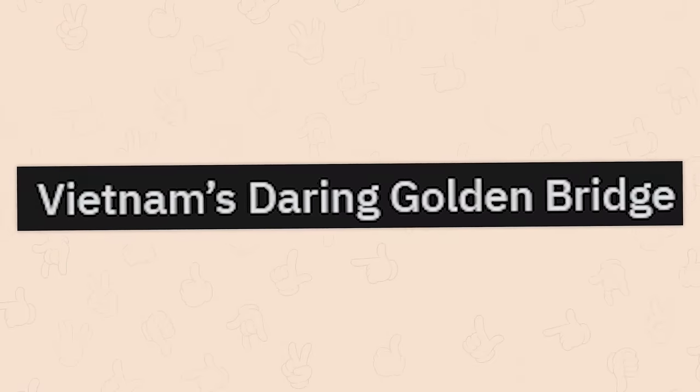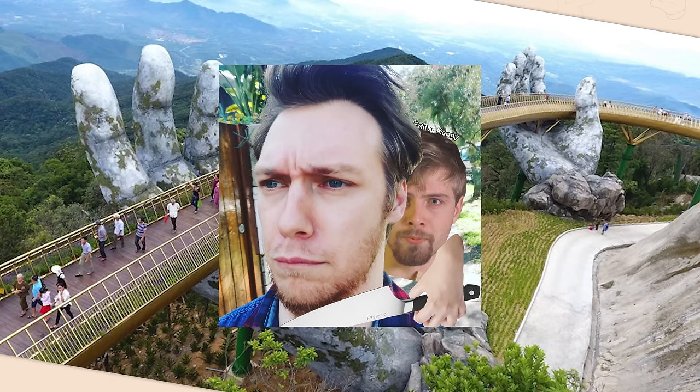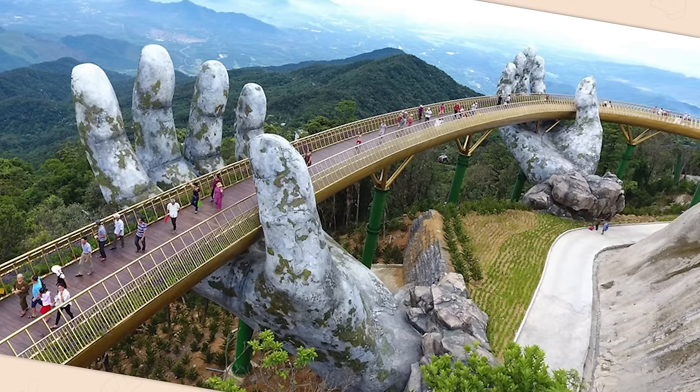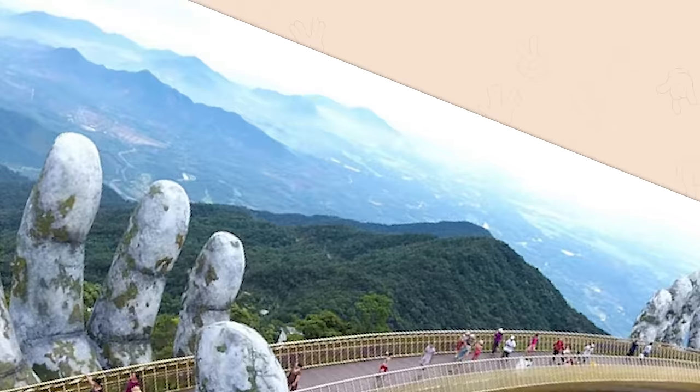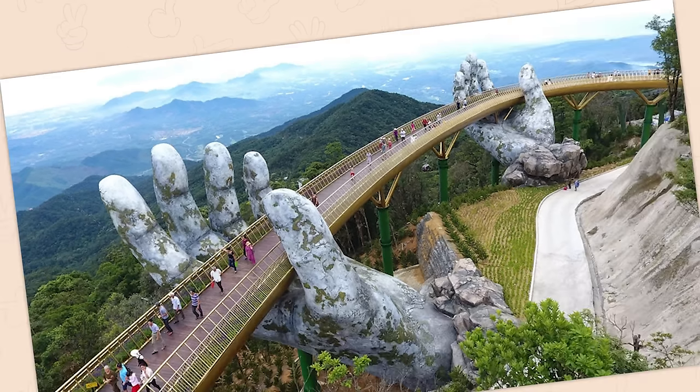Vietnam's daring golden bridge. There are some obvious comments I'd like to make here, but there's currently a man with a knife against my throat because they're clearly sick of the puns I make here on MK, so we're just going to focus entirely on the view. It's a very nice view.